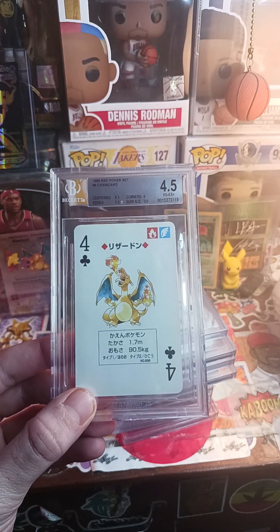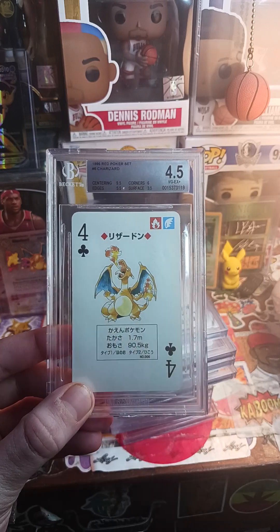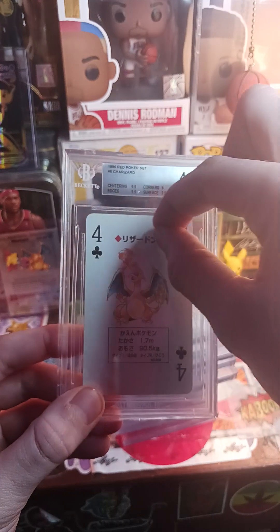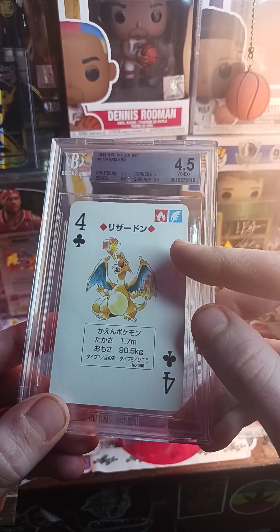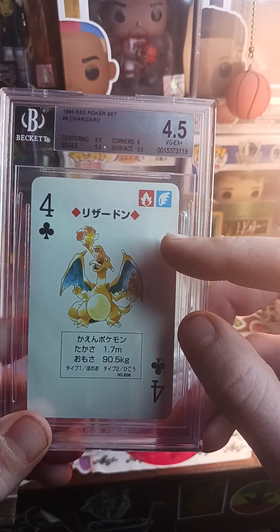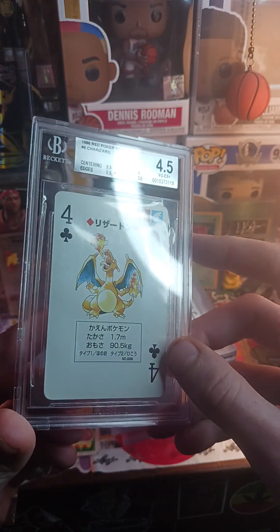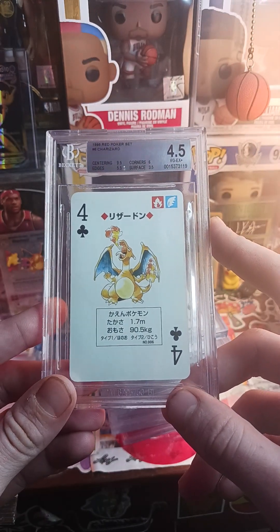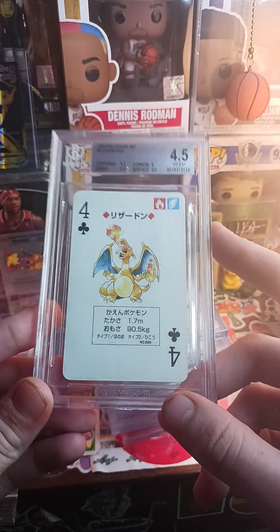I submitted some Kabooms a couple days ago, and I think four out of eleven of them had a huge gash going straight across. This grade here gives me a really good idea of what to expect — you can see the surface is 3.5. So on the Kabooms I get back I'm probably expecting some fives, some sixes if I'm lucky, but it could be as low as this.